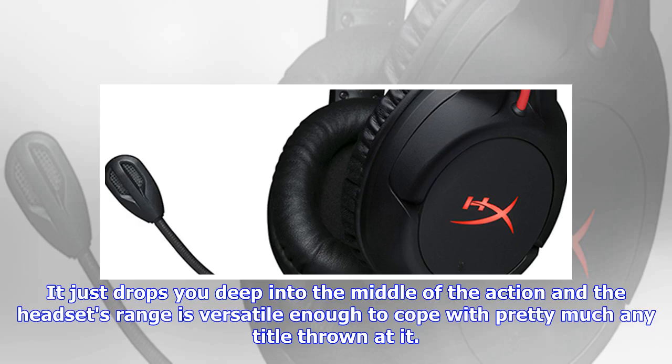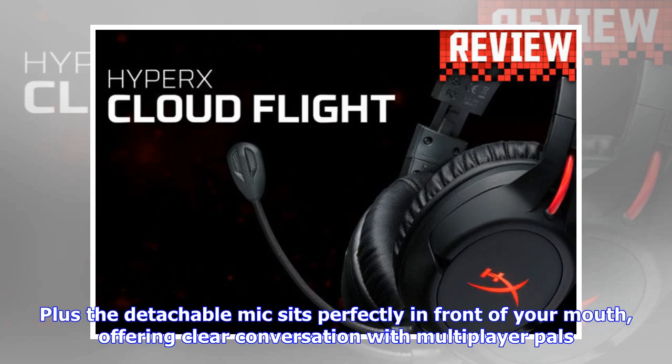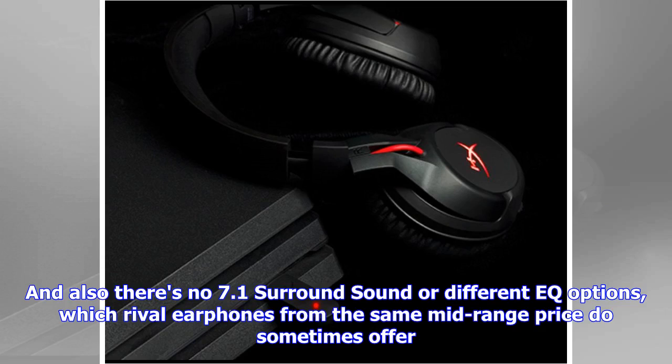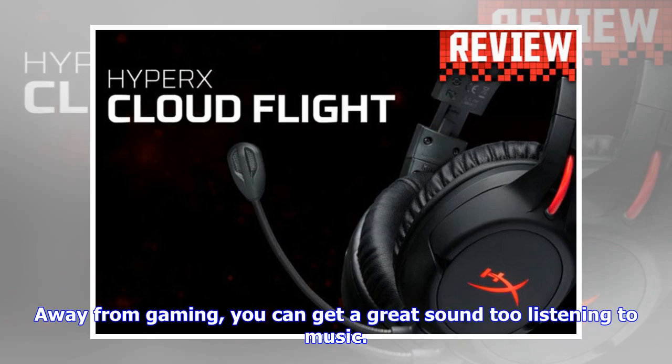It just drops you deep into the middle of the action, and the headset's range is versatile enough to cope with pretty much any title thrown at it. The detachable mic sits perfectly in front of your mouth, offering clear conversation with multiplayer pals. Sadly, there's no volume control specifically for the mic — it could have done with this option — and also there's no 7.1 surround sound or different EQ options, which rival earphones from the same mid-range price do sometimes offer.